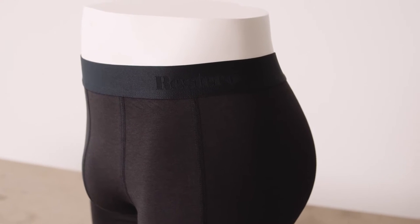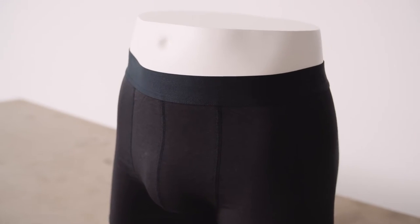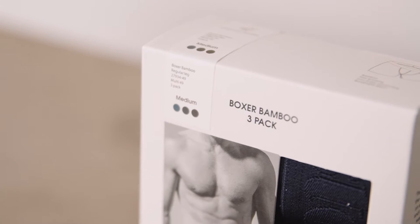Underwear is closest to your body — the first thing you put on in the morning, the first sensation you experience in the day. So choices of materials are very important. We use materials that breathe and feel comfortable to your body, such as bamboo and organic cotton.